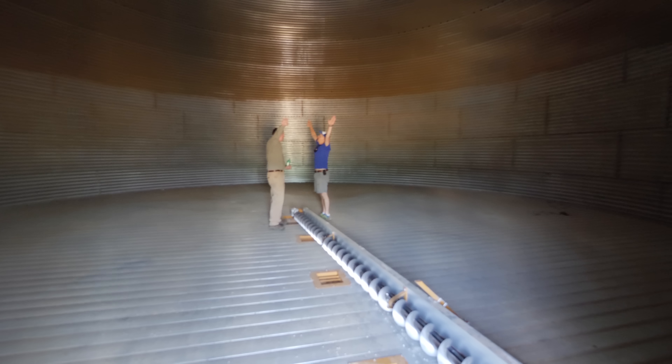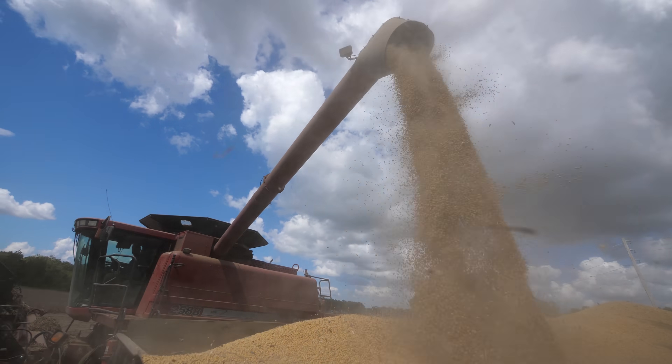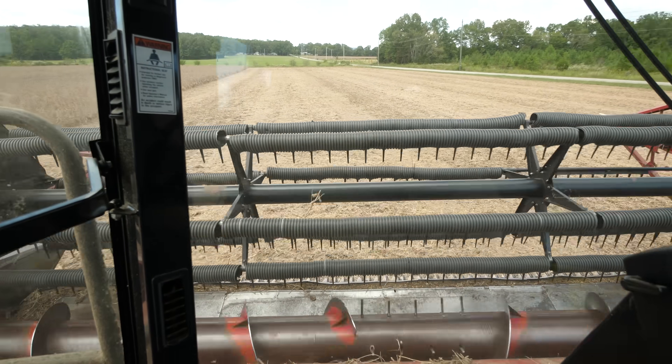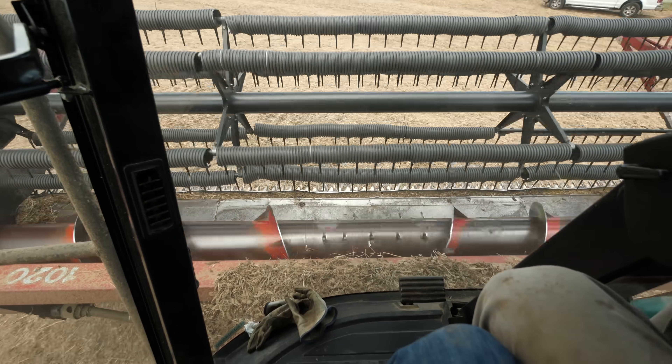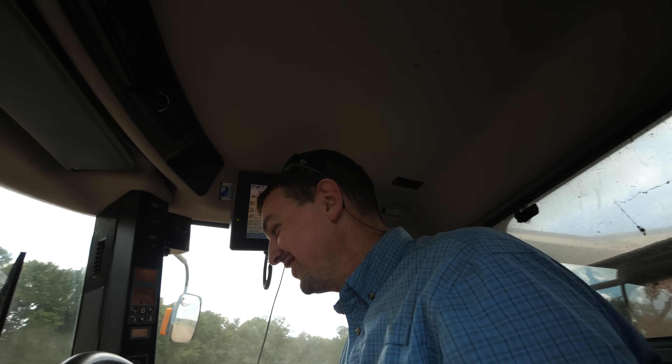We now have a completed grain bin. Now it's time to put grain in it. Trey called me out to the field a few months later when he was harvesting beans, and when I pulled up he was offloading his combine into a truck. I asked if I could jump in the cab with him while he finished the last few rows. Holy cow — there's a lot going on here. That's a lot to look at, dude.